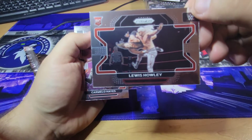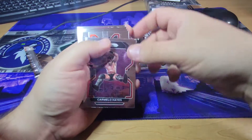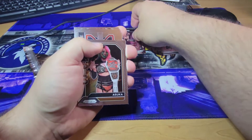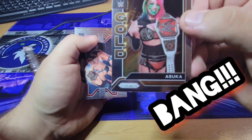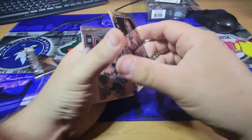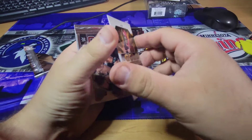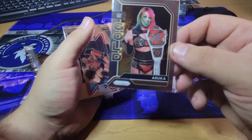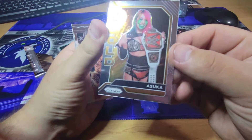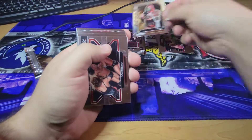Louis Howley, rookie. Another rookie — Carmelo Hayes, regular. A gold — Asuka. I know who she is, and that's pretty cool. It's a gold. It's not numbered, but everybody likes gold in the card world. It's just one of those things — I don't know if it's the way it shimmers, but yeah, gold always sells. That's always a big hit.